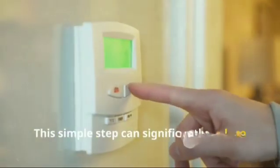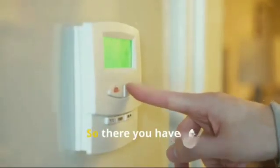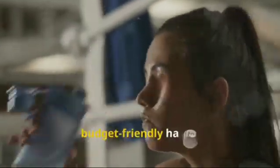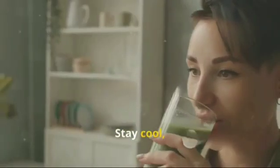Lastly, the app might remind you to close your curtains or blinds during peak hours. This simple step can significantly reduce the amount of heat entering your home. So there you have it — beat the Delhi heat with these easy and budget-friendly hacks. Stay cool, stay hydrated, and enjoy the summer!